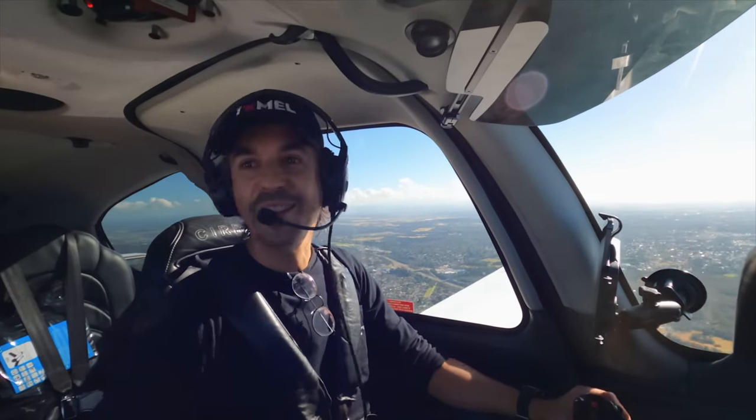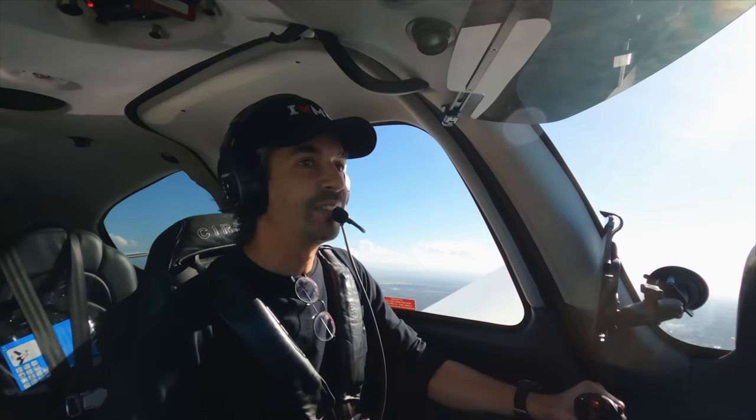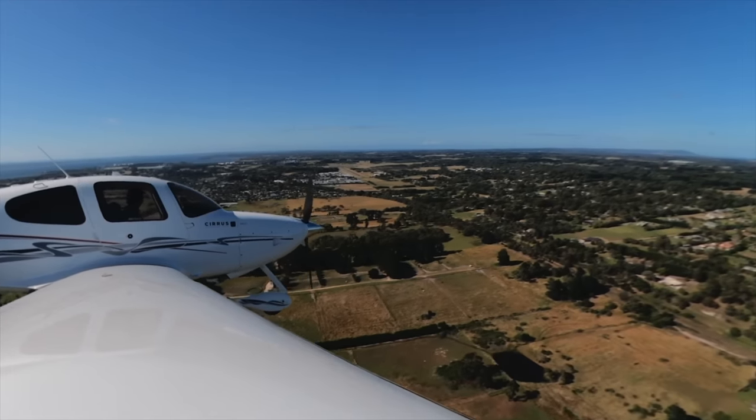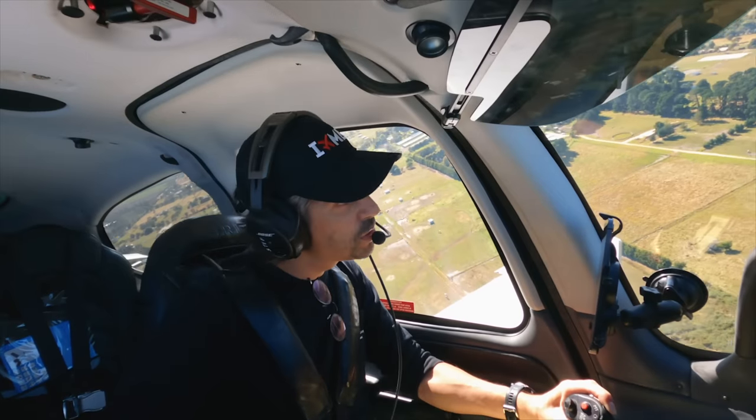Hopefully the weather will be better than it is today when we actually do Fun Flight — that's gnarly. Bye bye autopilot. Tyab traffic, a Cessna is turning final runway 17, full stop, Tyab.